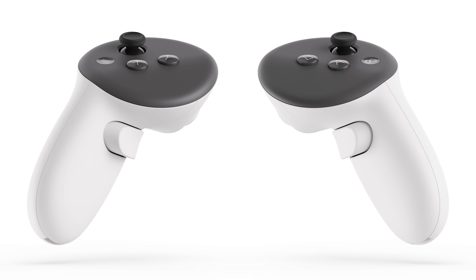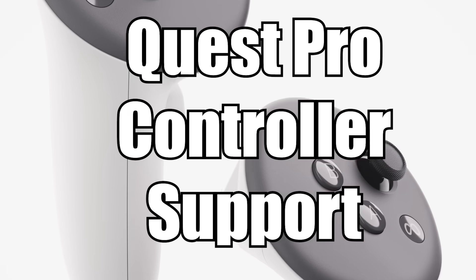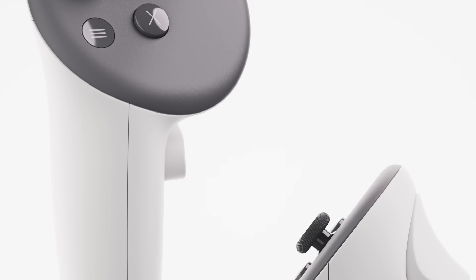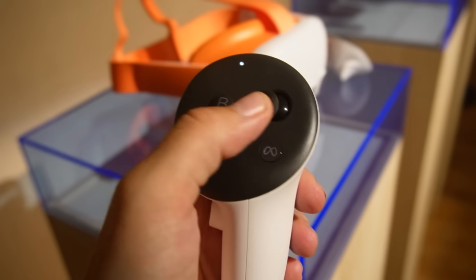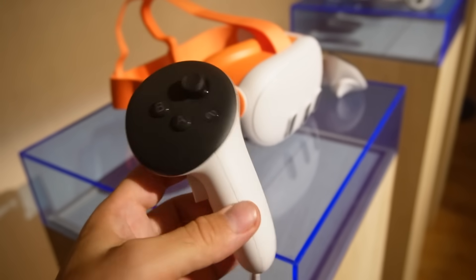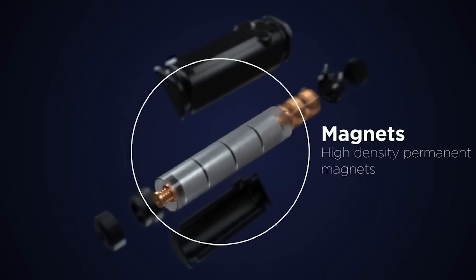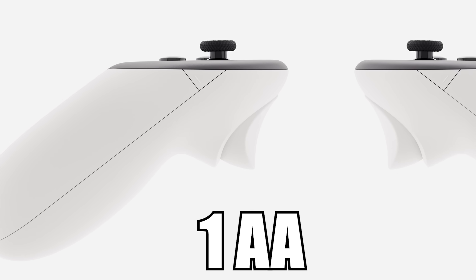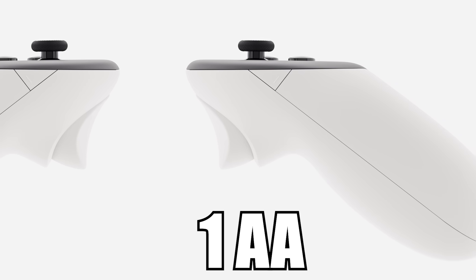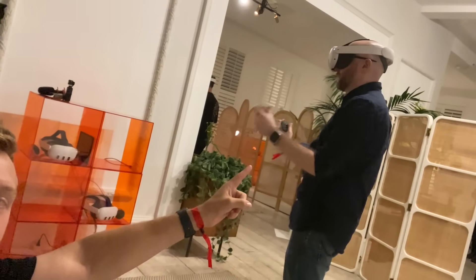If you don't like the controllers, the Quest Pro controllers provide 360-degree tracking and are supported with the Quest 3. Or you can go completely hands-free and use the hand tracking feature. The remotes also include true haptics — very similar technology to the DualSense in the PlayStation 5 controller — which is night and day compared to Quest 2 feedback. The remotes take a single AA battery that should last a very long time.